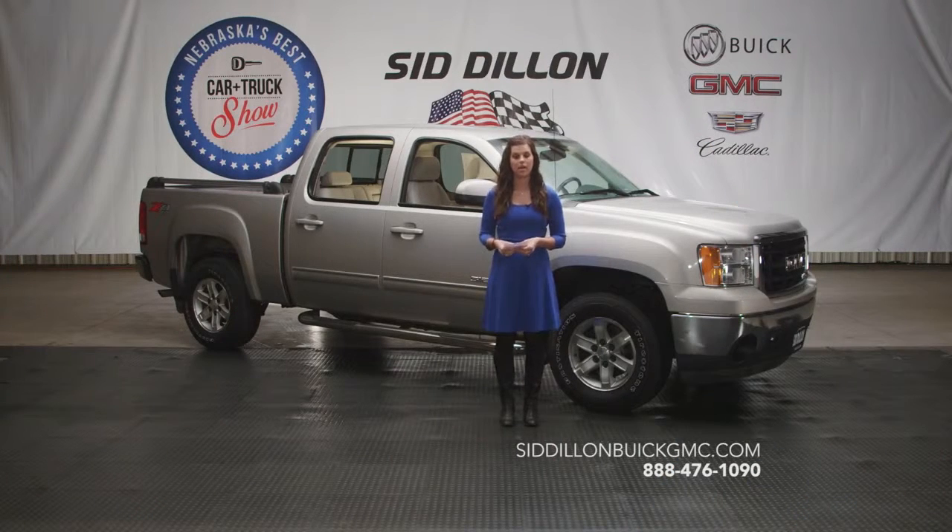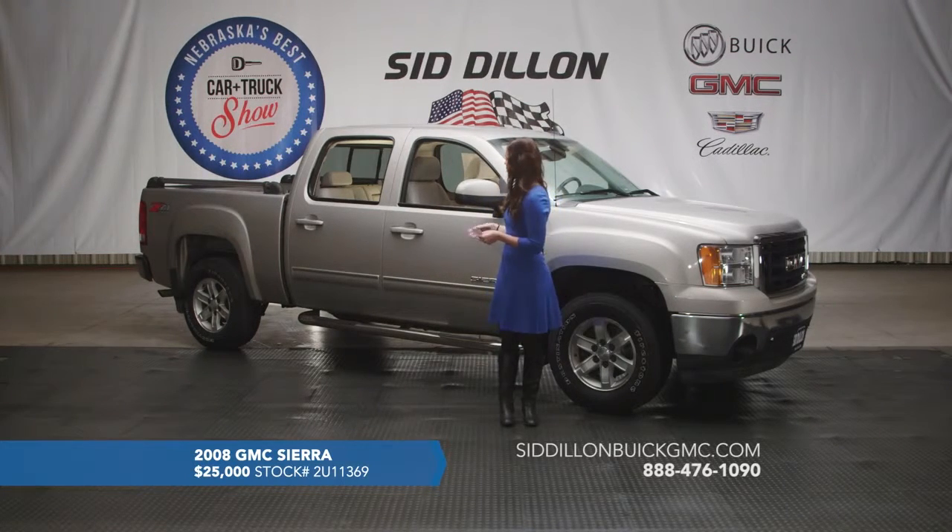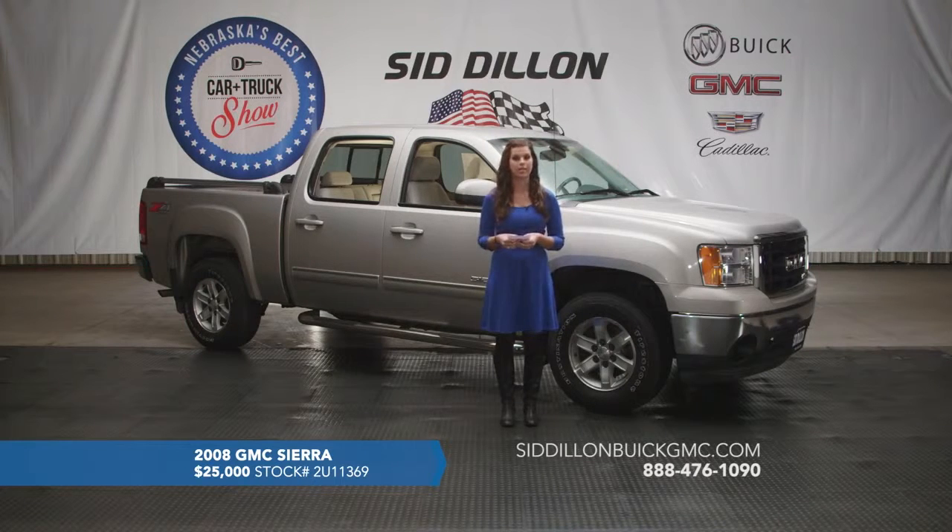Alright, here we've got another great option for you today. This one is a 2008 GMC Sierra 1500, and it does have the silver birch metallic exterior — this nice pewter color — with the titanium gray leather interior.